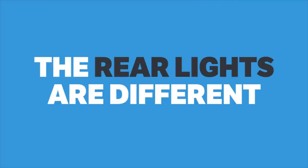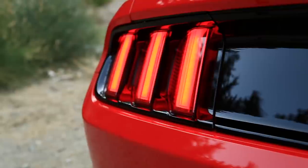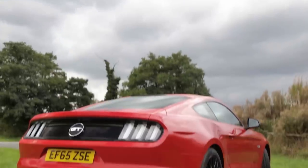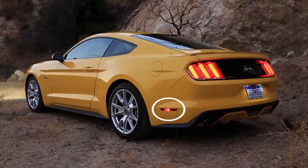European Mustangs feature clear lights, while those in the US are red. In Europe, the rear lights are clear and feature amber turn lights that flash in one of the three bars. In the US, the tail light bars are red, with the turn indicator working sequentially. You'll also notice that the secondary indicators on the Mustang's flanks are orange in Europe and red in America.